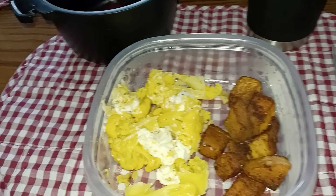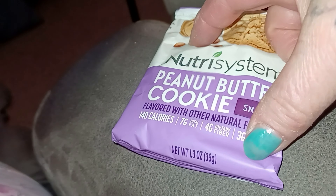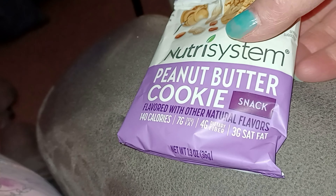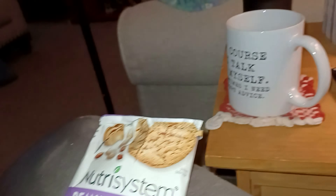For this snack I'm having the peanut butter cookie — it's just one big cookie, that big, and it's soft. I already felt it — it's not crunchy, it's a soft cookie. I'm having that with a cup of warm bread pudding tea, and you know what's on TV — I don't need to tell you.